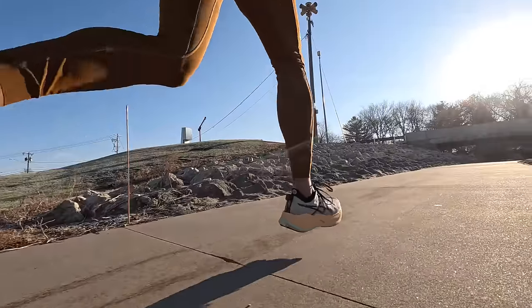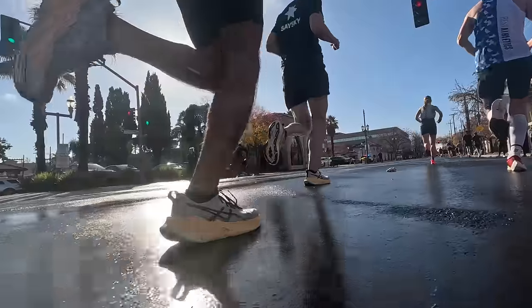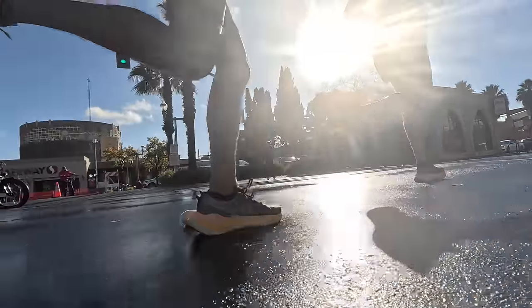At $220, it is an expensive shoe for something that doesn't have carbon in it. But setting that aside and thinking about whether this shoe works — for those same workouts that I might reach for a Prime X, I would also be really excited if the Super Blast was in my closet. I love running marathon effort in this; I even raced CIM in it a couple of weeks ago. That's why the Super Blast is one of my favorite quality session speed shoes of 2022.